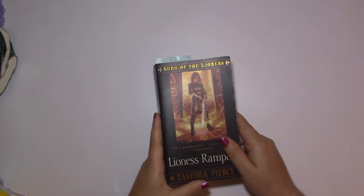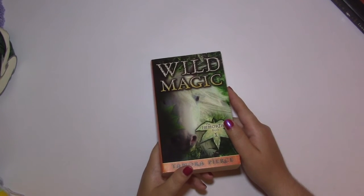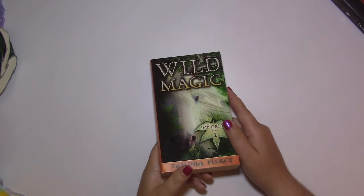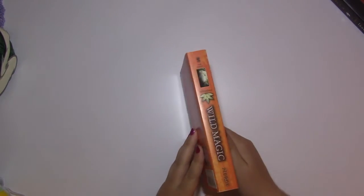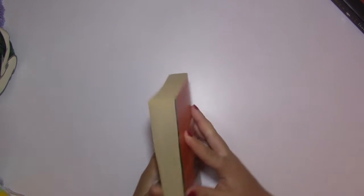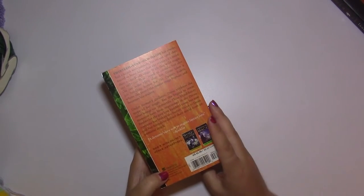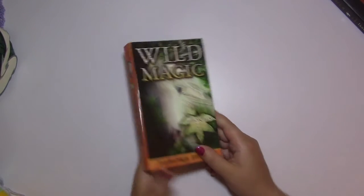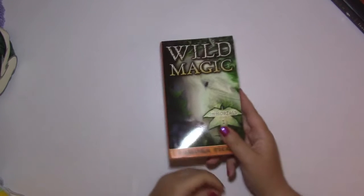I'm going to finish the last book, and this book series is actually a series of series all taking place in the same universe. The first book of the next part is called Wild Magic and was written later by the author. So I'm going to finish Lioness Rampant and then start Wild Magic. If that one gives me the same issues, I'll stop, but I'm hoping that books written more recently won't have the same problems. There are four books in this series and I think four or five series total in this universe.